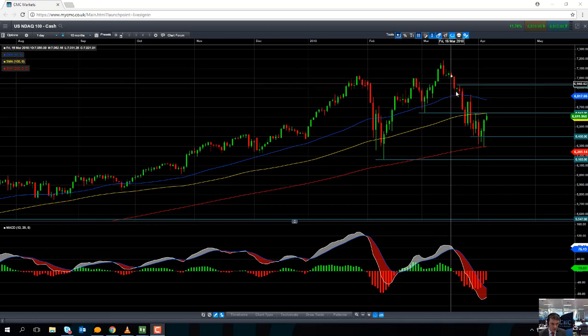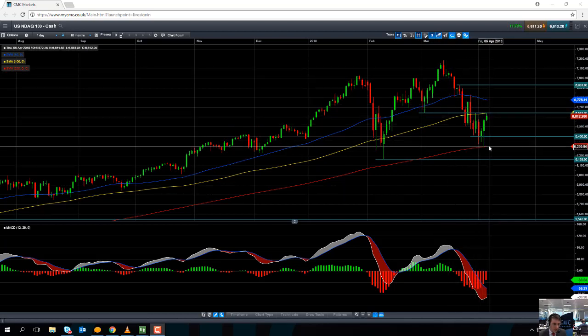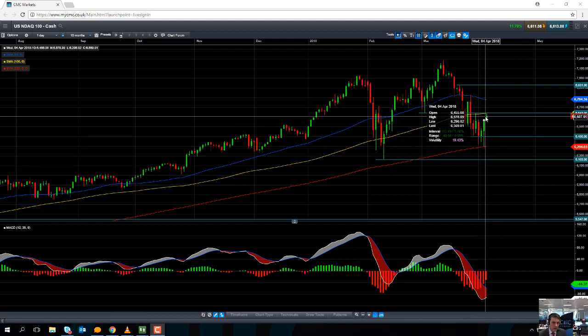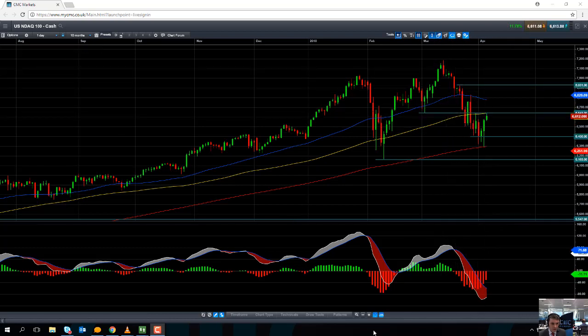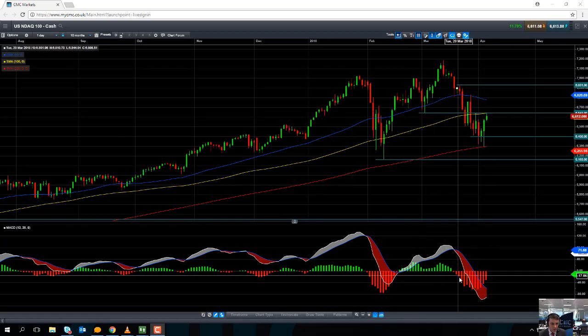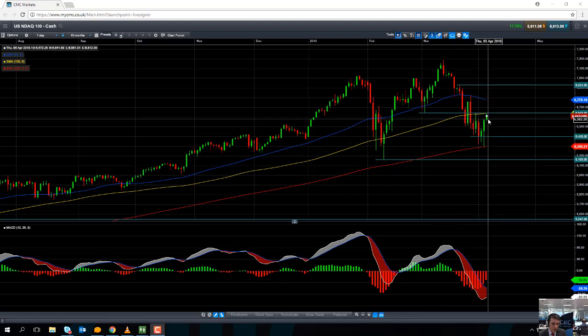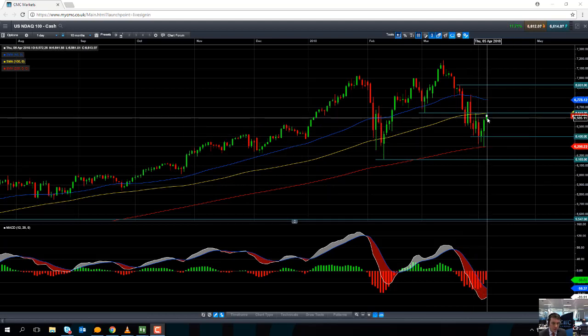As you can see here, the NASDAQ 100 was driving lower and it ran into the 200-day moving average at this price here and has managed to bounce higher. Now, taking a look at the MACD indicator — the MACD histogram — as the market was driving lower, we can see a distinct increase in negative momentum all the way down. But now that the market is actually pushing higher, we can see a decline in negative momentum, so the selling pressure is in decline, which confirms the upward move that we've been seeing in the past few sessions.